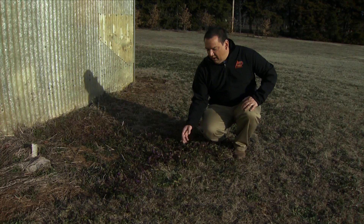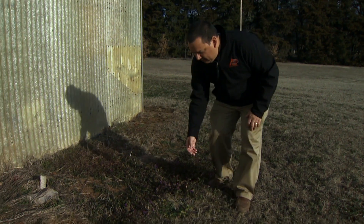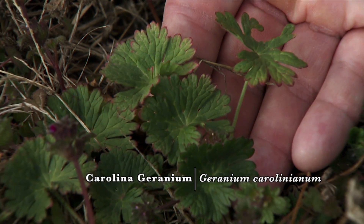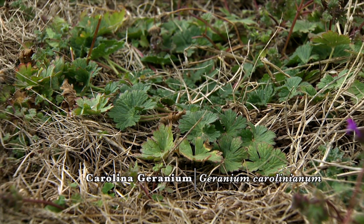Another weed that's growing here and often grows together with henbit is the Carolina geranium. The Carolina geranium is a little bit lower growing and does not have the purple flowers. The leaves usually have five to seven deep lobes in them.